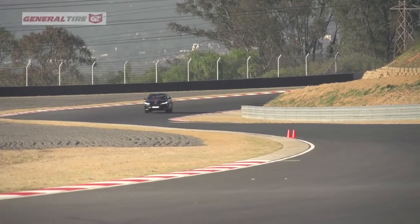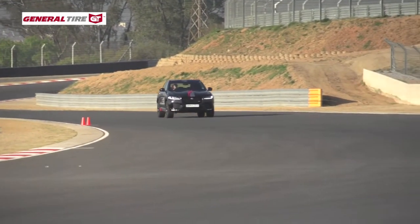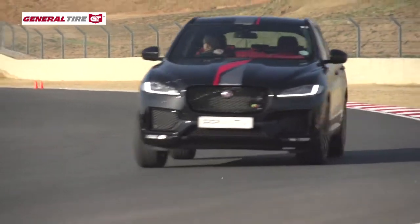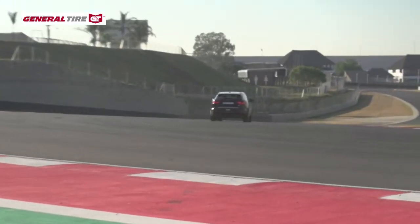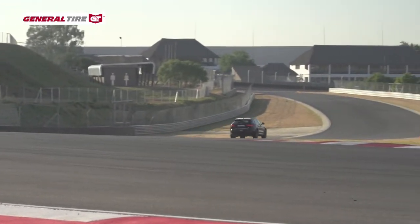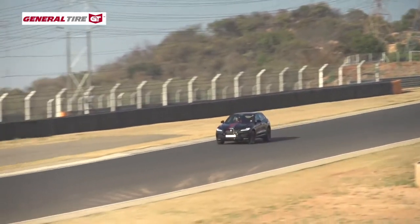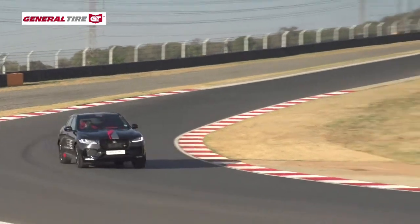With its active damping that constantly adjusts the ride setup to suit the road conditions, the F-Pace feels surprisingly stable through quick corners and generally very well sorted on track for an SUV. As much as we like to say that million-rand SUVs aren't likely to encounter dirt roads in their lifetime, they're even less likely to spend time on a racetrack. In the case of this particular F-Pace, that's a pity on both counts because it feels capable on both.